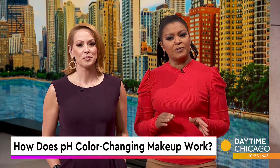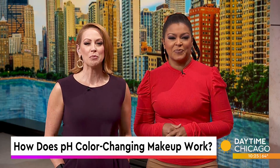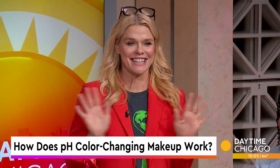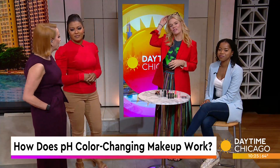PH color changing makeup, also known as mood makeup, has been around for decades. But a new crop of shapeshifters, or shade shifters, has emerged. Lifestyle and beauty expert Mickey Williams joins us once more to show us how they can work and break down whether it's hype or whether it's legit.